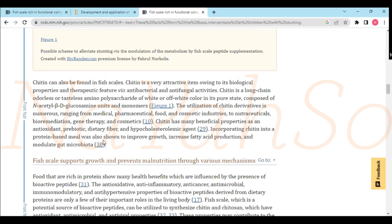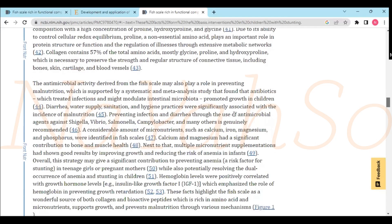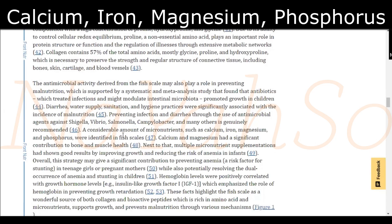All that from fish scales! So please, our scientists, consider visiting the continent to see how this can be developed there and partnered to start producing chitin-based things for food, gut microbiota, dietary fiber, probiotics, and antioxidants. Considerable amounts of micronutrients such as calcium, iron, magnesium, and phosphorus were identified in fish scales.